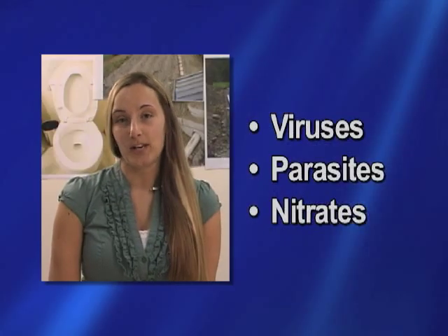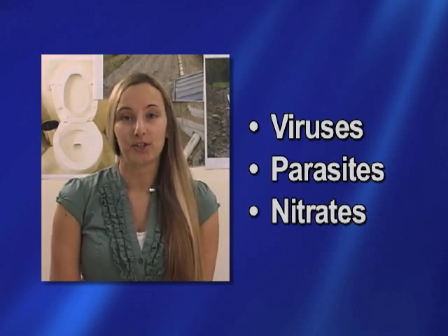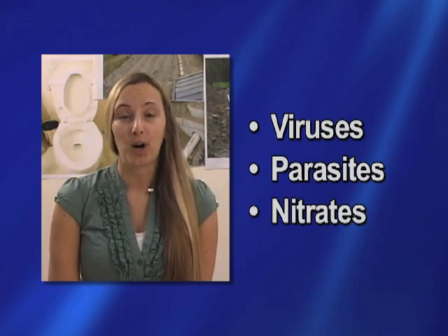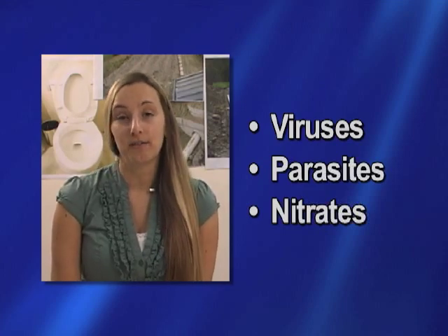There are many contaminants in wastewater such as viruses, parasites and high levels of nitrates. If these things are not treated properly, it can reach your drinking water supply and cause health concerns and environmental problems. Septic systems are the responsibility of the homeowner. It is up to you to ensure your septic system is functioning properly.